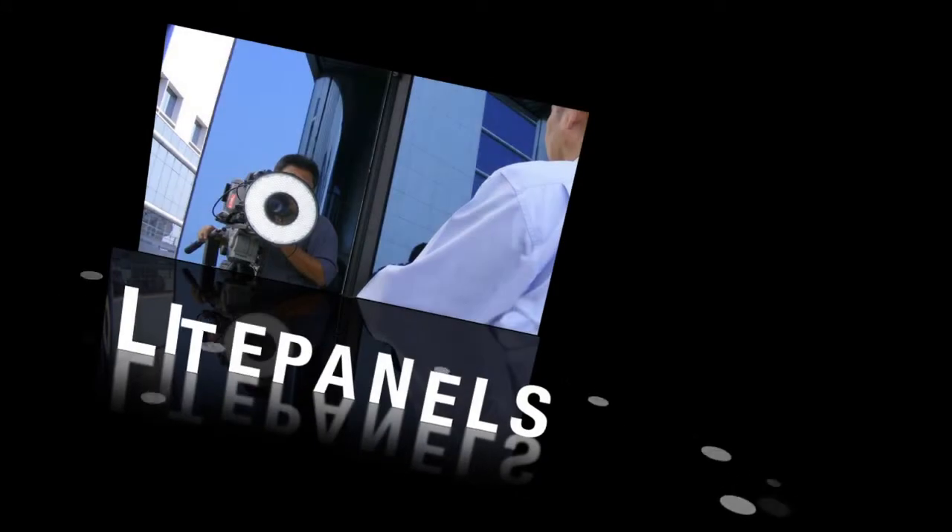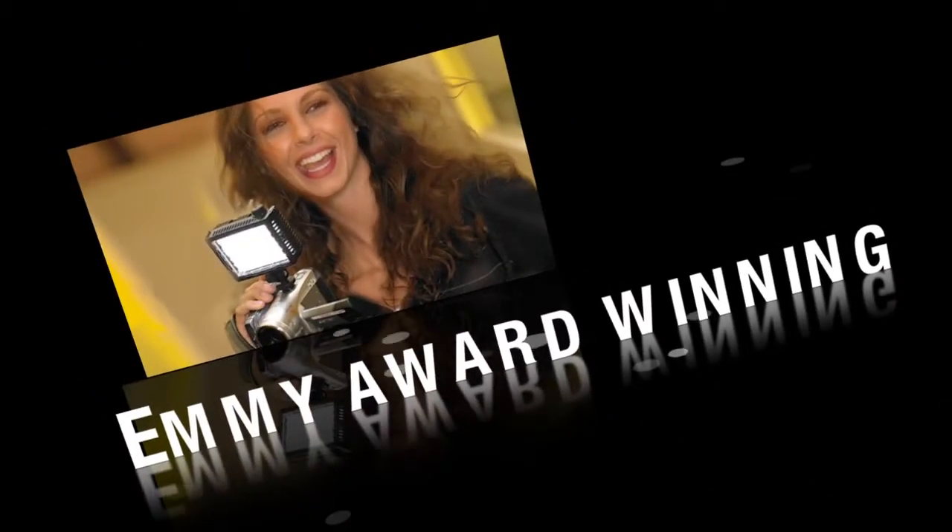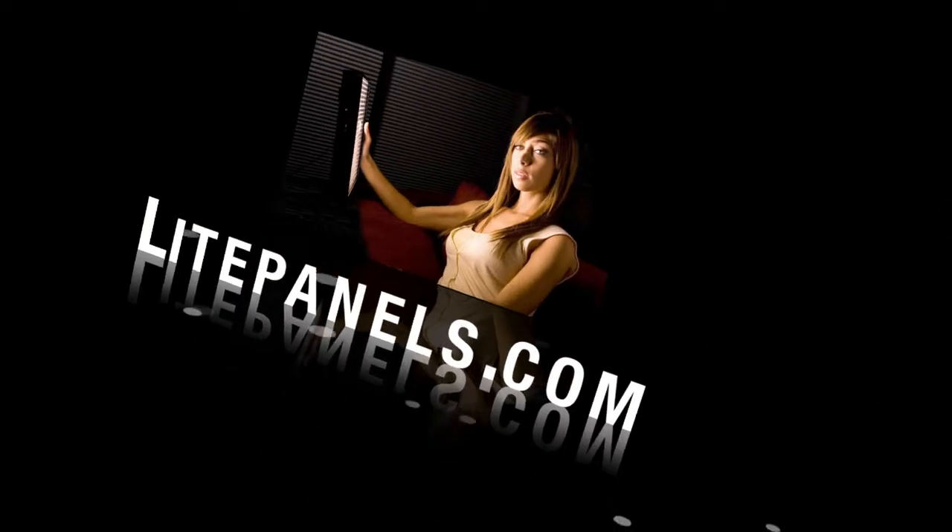The Digital Scene Show is sponsored by LightPanels, makers of the world-renowned Emmy Award-winning green-friendly LED lighting systems. Check them out at LightPanels.com.